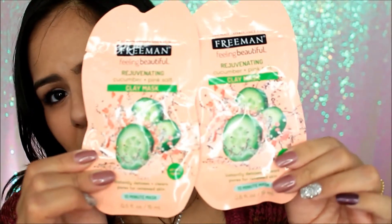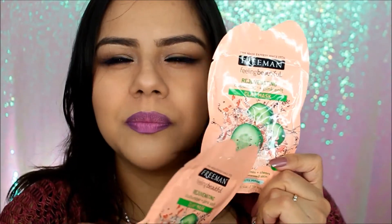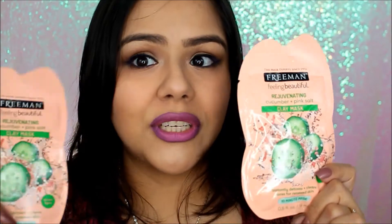Next I got these Freeman Rejuvenating Cucumber and Pink Salt Clay Masks for all skin types — it instantly detoxes and clears pores for renewed skin, and it's a 10-minute mask. I got two because they had 50 cents off tickets on them, so I got them for about a dollar each. Since it is a clay mask I don't know if I'll be putting it on anytime soon because clay masks are usually for oily skin and my skin is extra dry right now, but I did get them.